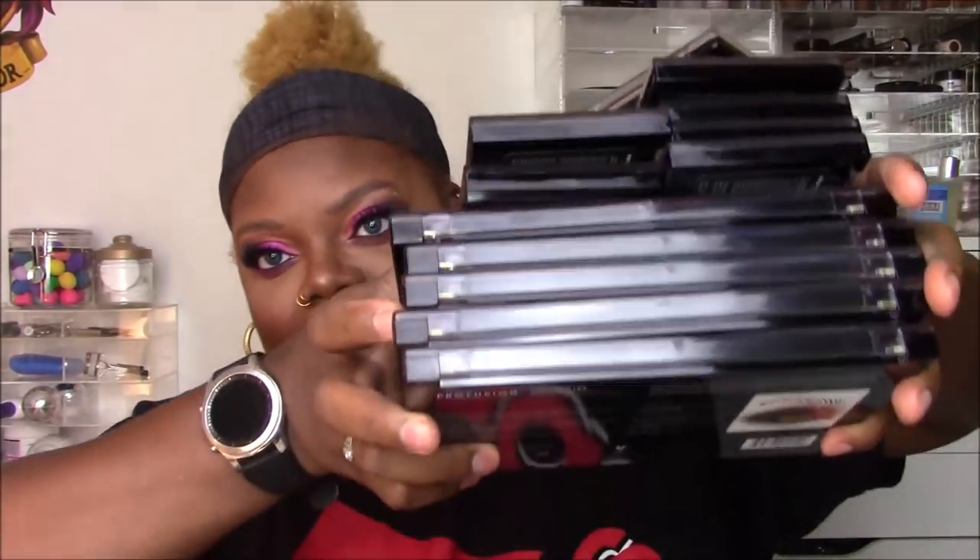Hey guys, I hope you're all doing well. This is a jam-packed video — get a snack, get a drink, it's gonna be a long one. You're gonna hear me talk for a bit because I have a stack of palettes I want to go through with you from Profusion, and I'm gonna give you a little mini review, my thoughts on every single one of them.